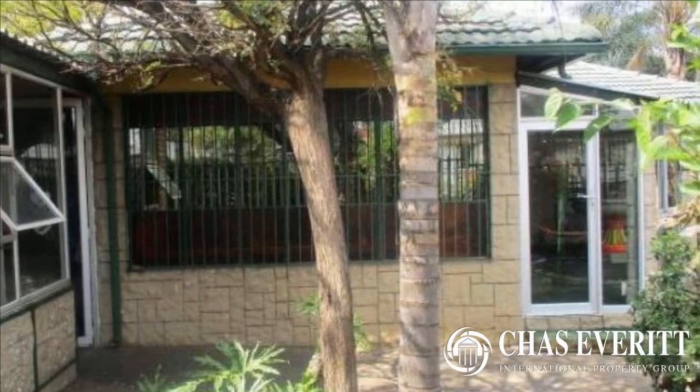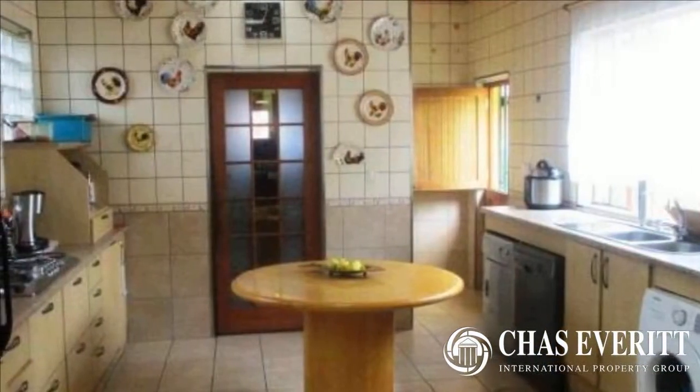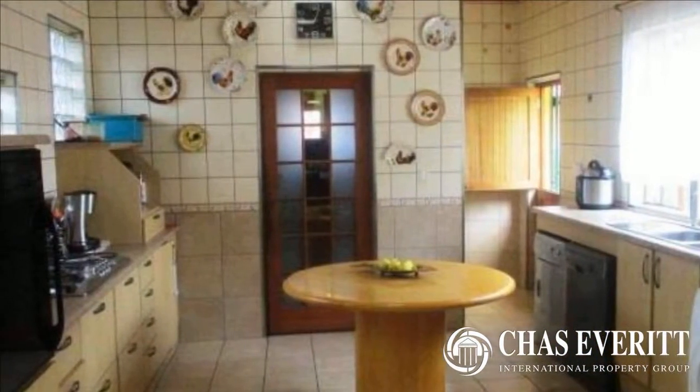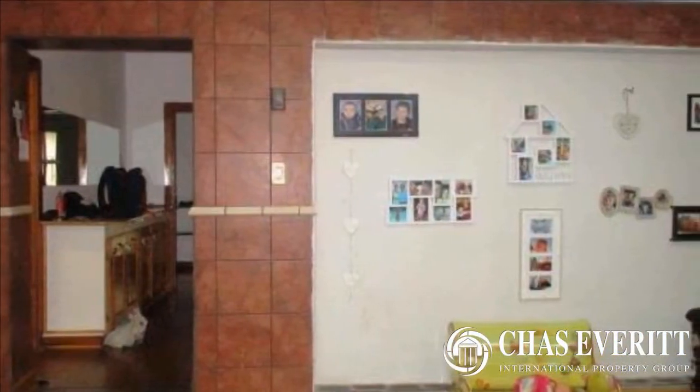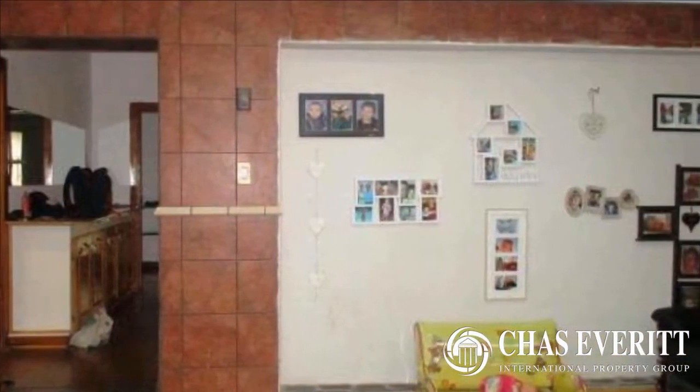This charming family home boasts three large bedrooms with built-in cupboards and a well-fitted bathroom, complemented by a huge sunroom which can be used as an entertainment room, leading on to the lounge and separate dining area.